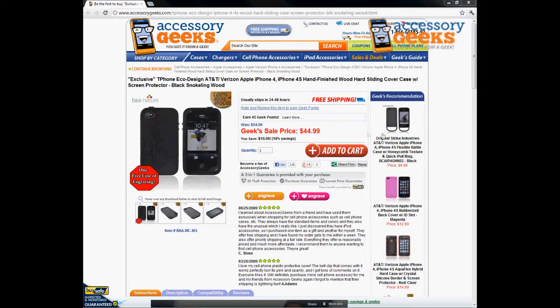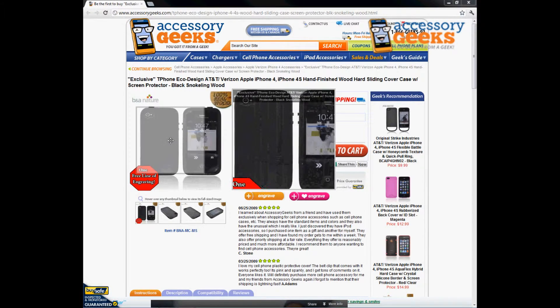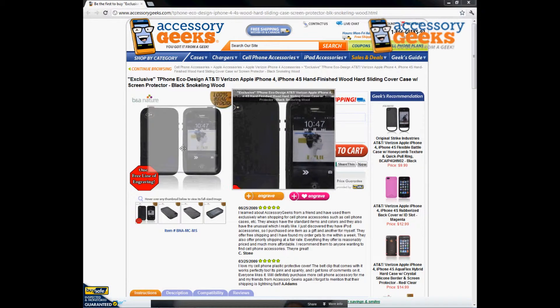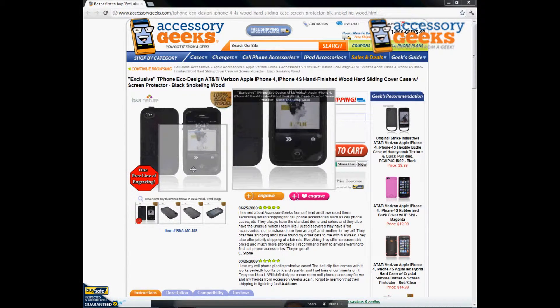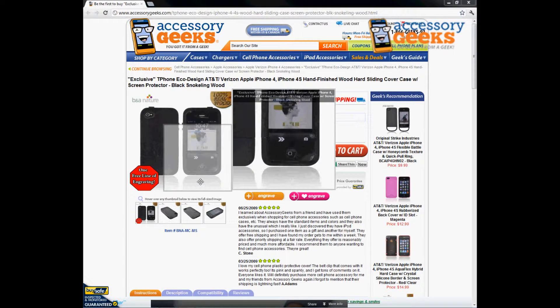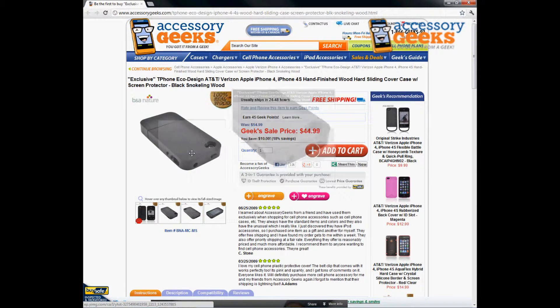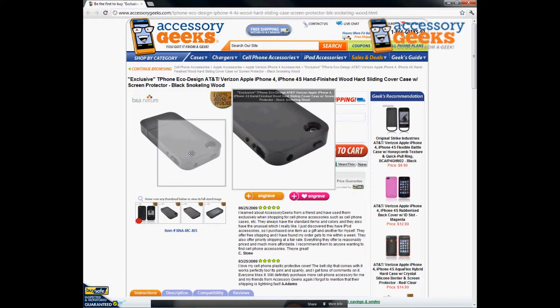As you can see here it's all black and it is 100% wood. It's got this nice eco design to it, very nature friendly to express that little side of yourself if you are into nature and kind of like the outdoors. Again it is 100% wood and it's really hard to come by these types of cases nowadays especially for this price.